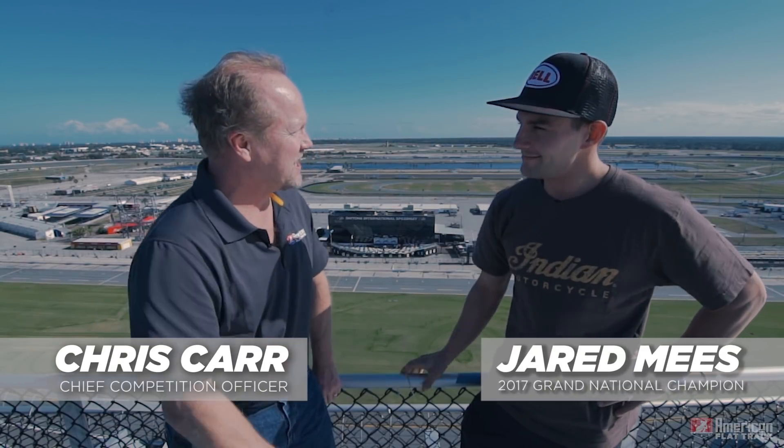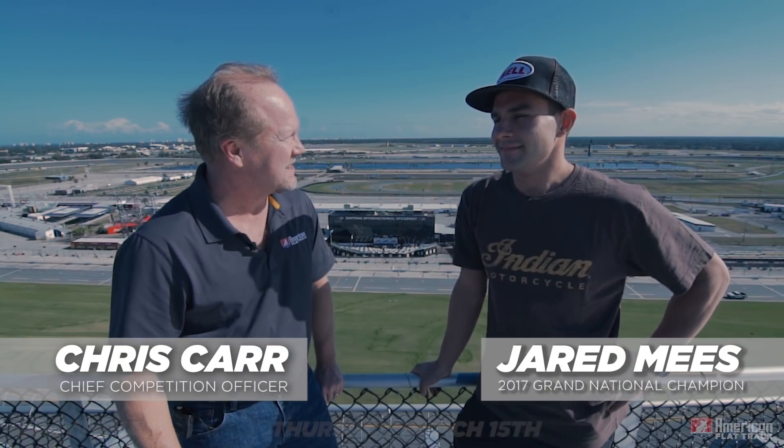Hey Chris, how you doing? Good, Jared. Congratulations on a good 2017. Thanks, buddy. It was fabulous. I couldn't have a better year.